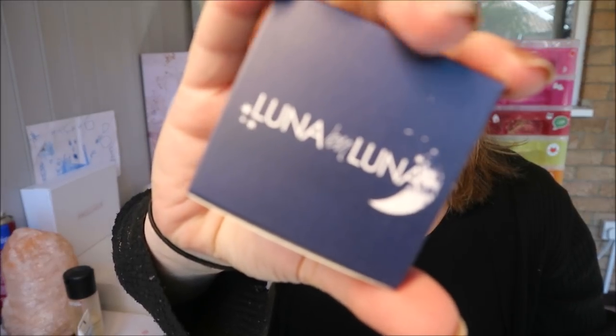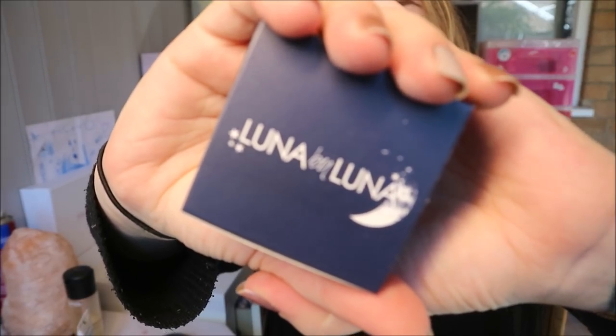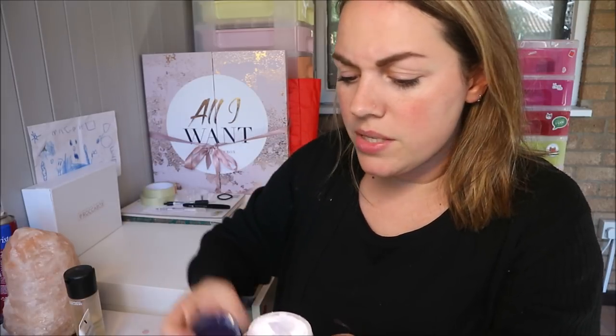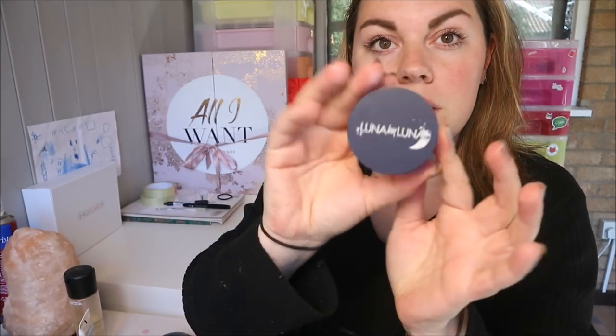Next is Luna by Luna translucent powder — pretty packaging! This cruelty-free setting powder from New Jersey sets your makeup and keeps skin smooth for hours. The lightweight formula soaks up excess oil while softening fine lines and hiding pores. They recommend using a beauty blender to apply it to areas you've concealed. It's got a little powder puff inside — I love a powder puff! I'm not going to open it now because I'll make a mess, but I'm excited to try it.